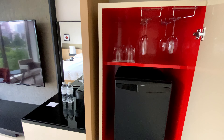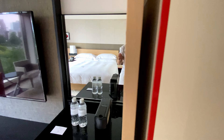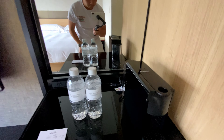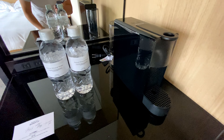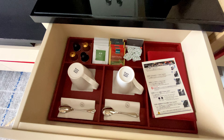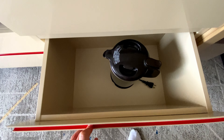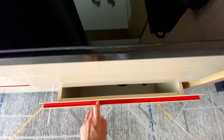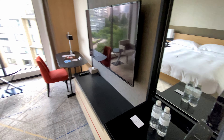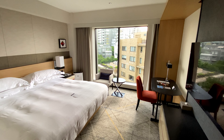This cabinet contains a mini fridge and glassware. This counter has water bottles and a coffee machine. The drawer below has coffee cups and coffee pods, and the bottom drawer has a water boiler. The bedroom has a 55-inch TV, work desk, two chairs, and a king-size bed.